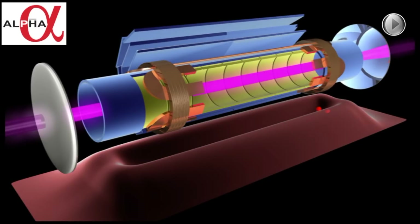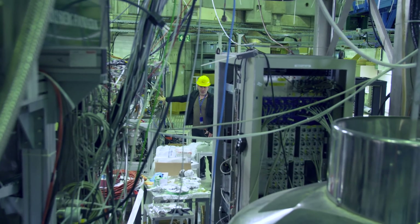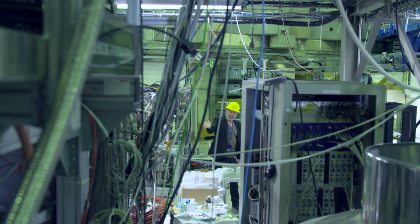That's a factor of a hundred better than we did in the first measurement a year ago. This is the best thing we've ever been able to do with a direct measurement on antimatter — the most precise and the most accurate measurement that we've had to date.